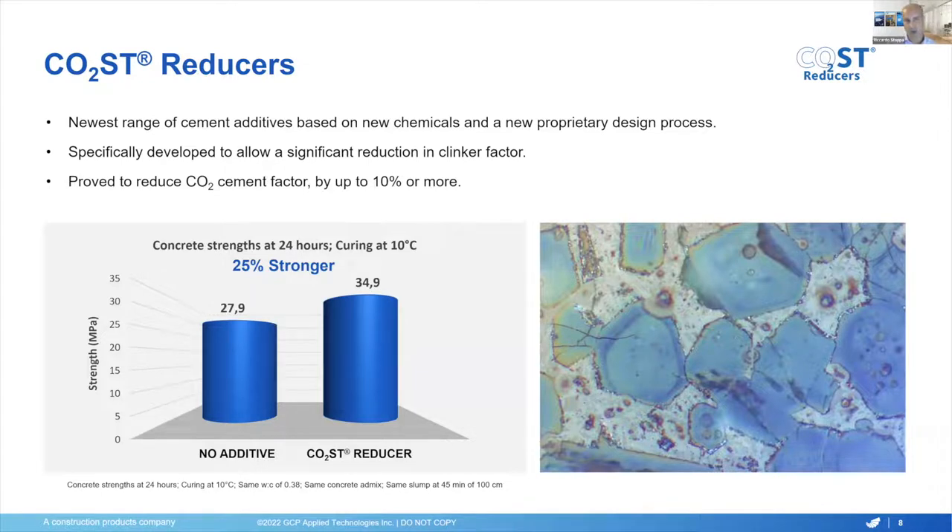Here is a first example. This is a CO2 cost reducer that was added during cement manufacturing, dosed directly into the mill like we normally do with grinding aids and quality improvers, and was eventually tested in concrete. Since this specific customer was looking at results particularly at one day and low temperature, the tests were run at 24 hours and 10 degrees Celsius. You can see that all the rest being equal — same water reducer, same mix design, same water-to-cement ratio — the strength at one day at 10 degrees was increased from approximately 28 MPa to 35 MPa, about 25% higher strength or 7 megapascals at low temperature in one day, which is pretty remarkable.